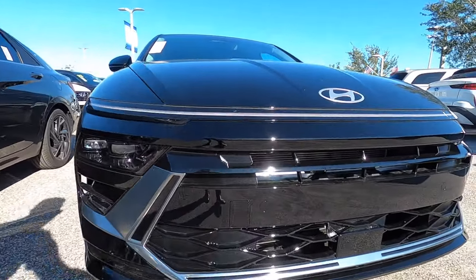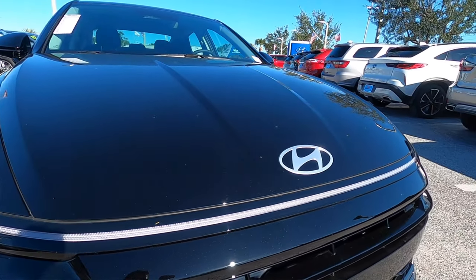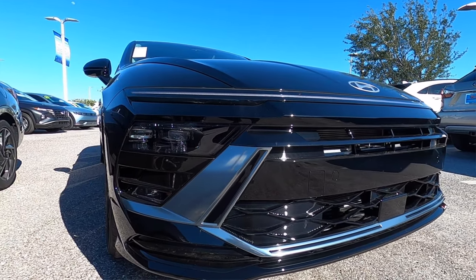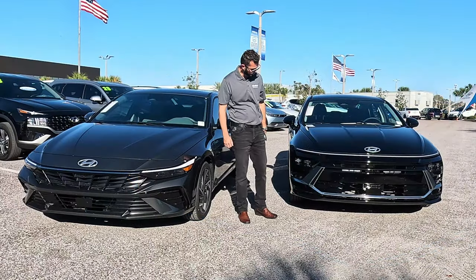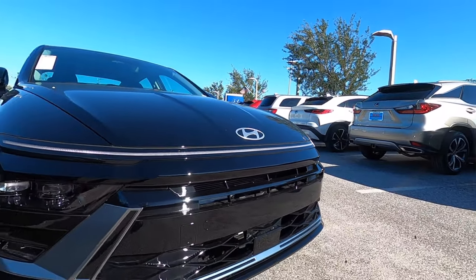Going into the Sonata, it's going to span nearly the whole front fascia. No more lines running up the hood, and the lower gets more aggressive when you go into the inline trim. But even in the SEL trim, it still has a more sporty style — wider with satin aluminum that has a boomerang shape pushing outward.